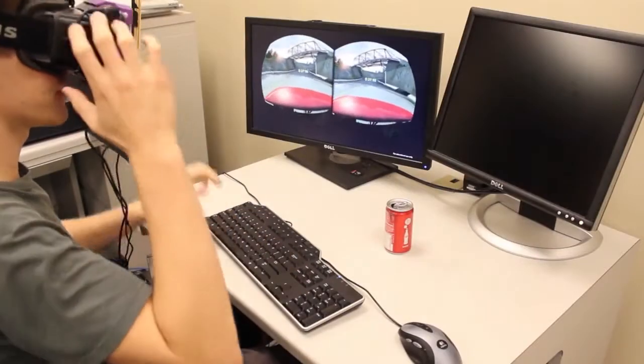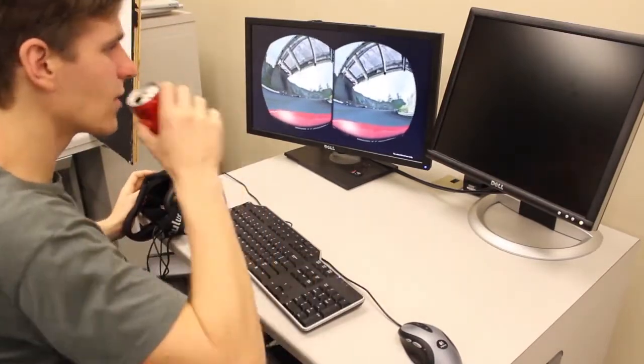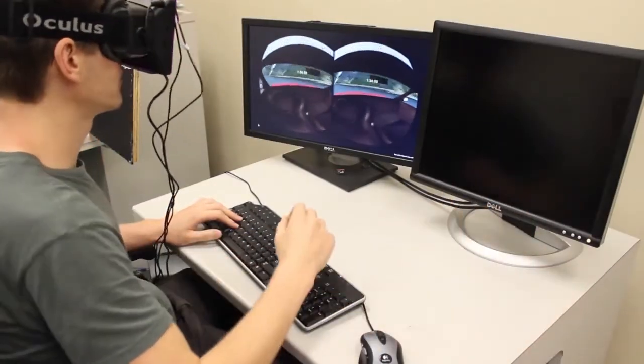Taking off the HMD is the only existing solution and is very disruptive to gameplay. And blindly interacting with the real world can be hazardous.